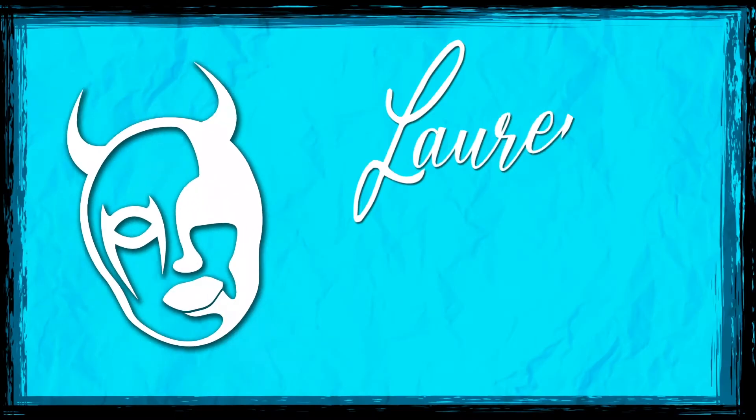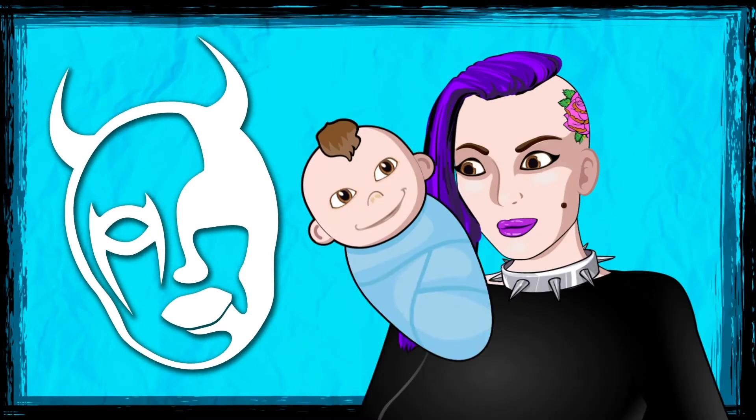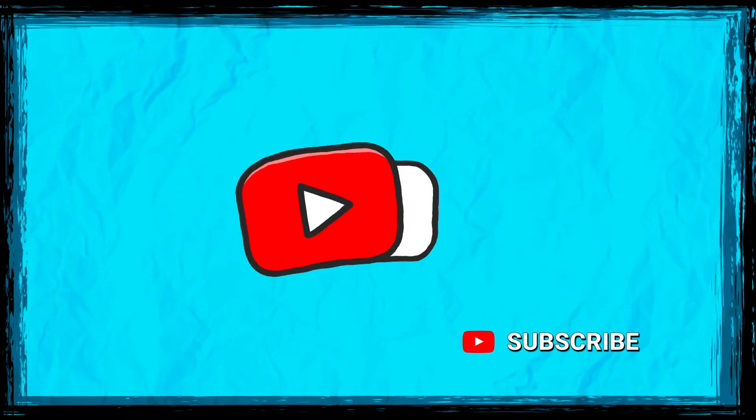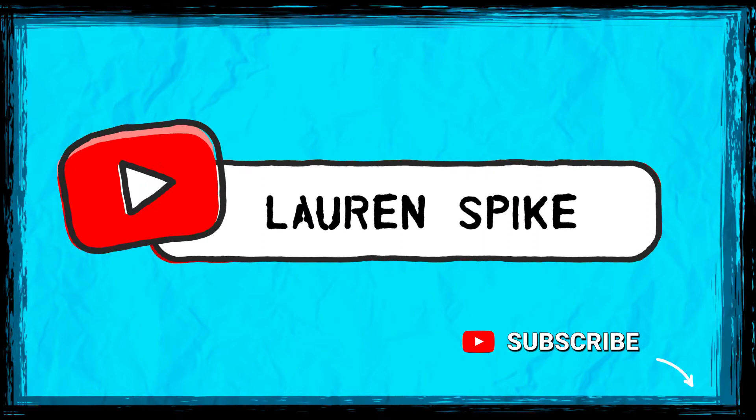Today I'm going to try on some Killstar accessories as well as give away an accessories prize pack. If you like this video please hit subscribe. All the information for the products will be in the description. I will go through the haul and then go through the prize pack.